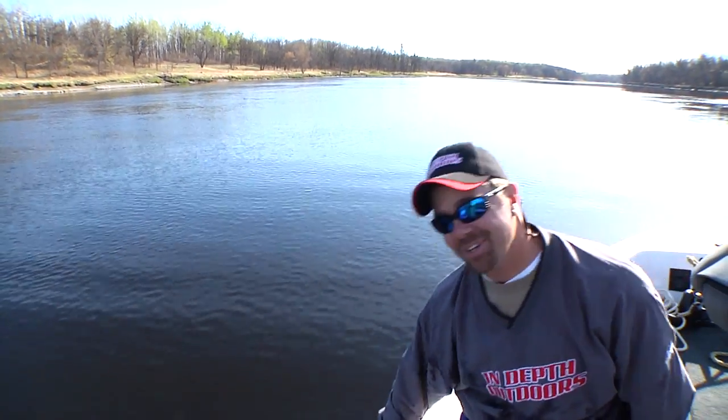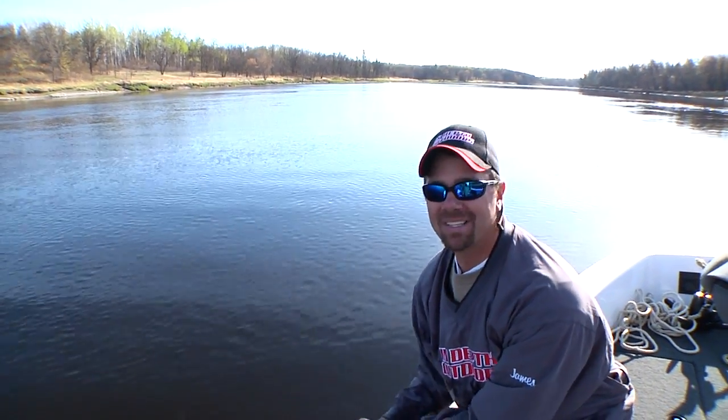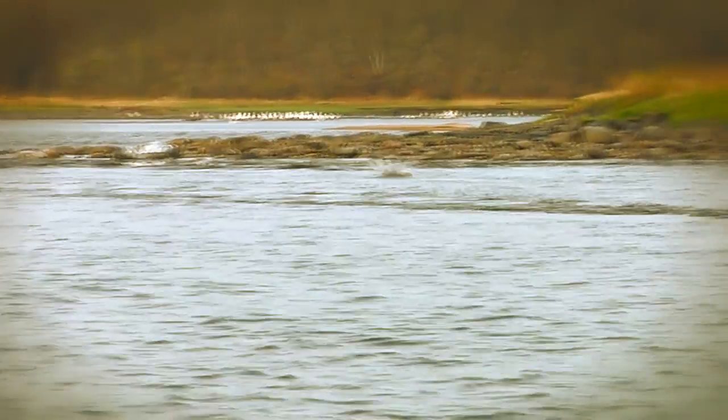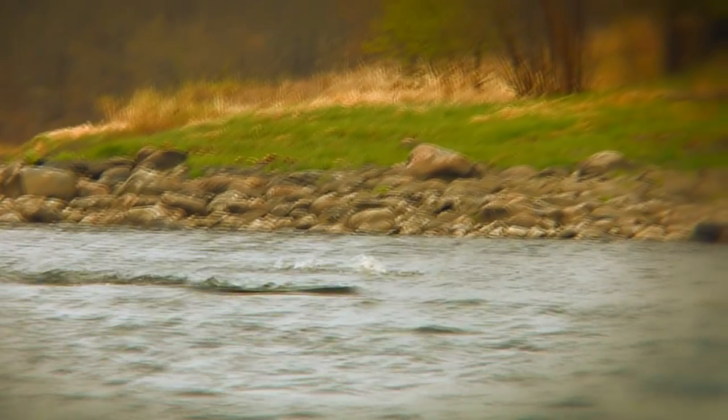Chris, your turn, buddy. I want to get one that jumps, though. When you see them all around the boat, they'll come up out of the water two, three feet up into the air. And you're talking about a 50-pound fish — to get that high above the water, it's a pretty awesome sight. I want to get one while I'm fighting it.